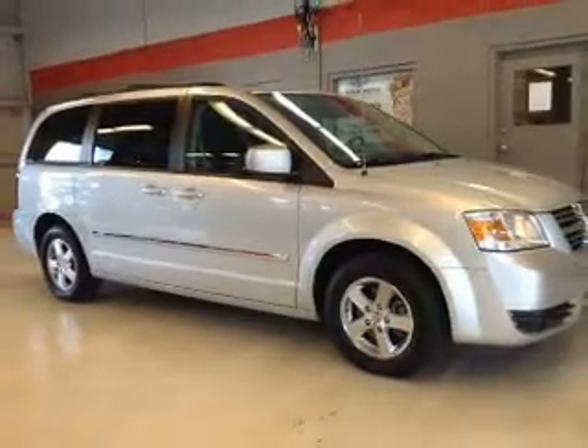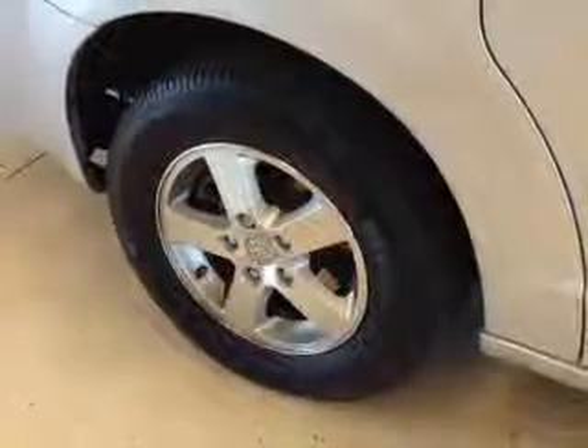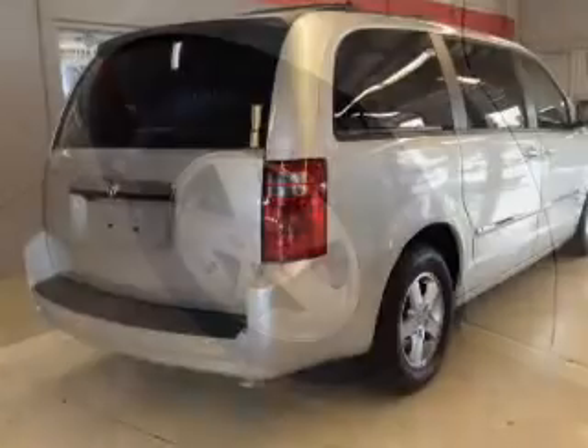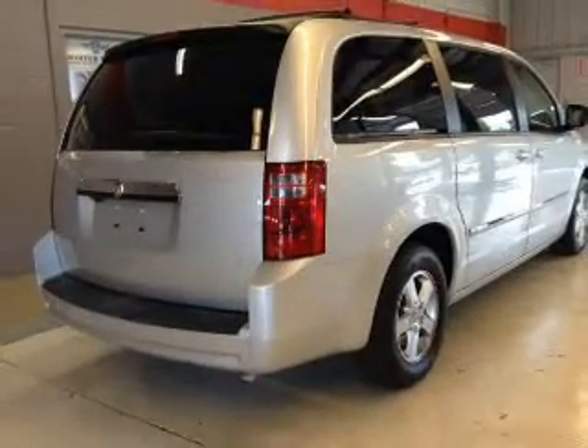Premium wheels give a more luxurious look. You will appreciate the safety feature of anti-lock brakes. Heated seats offer comfort in cold weather, and this car has separate passenger temperature controls.